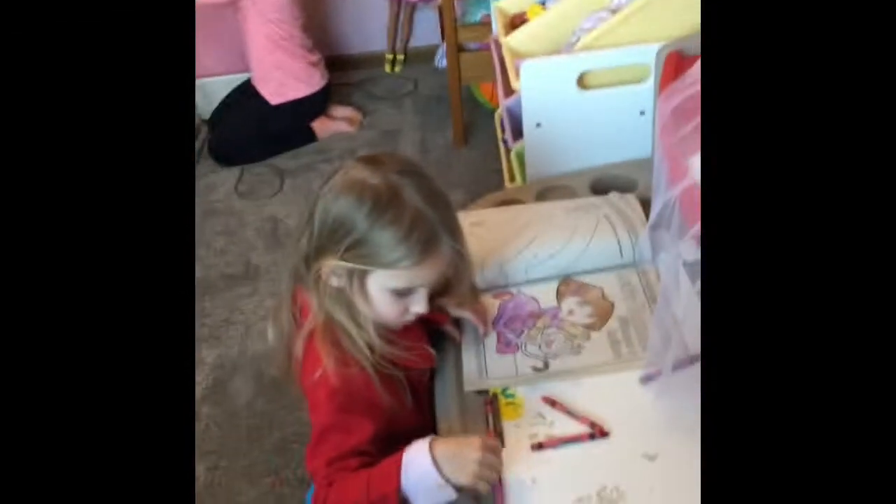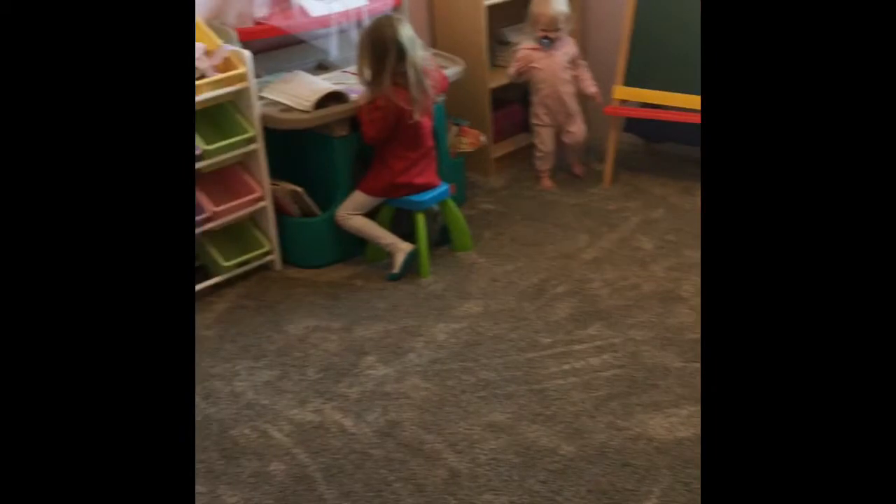Hey guys, so we just emptied everything — sort of the big stuff that takes up floor space — out of the room while she vacuumed. So we're going to bring it all back in and we'll show you the results.